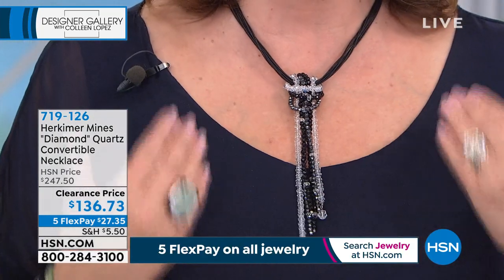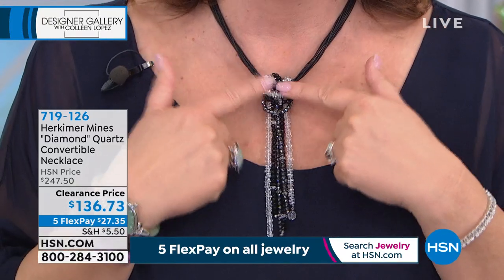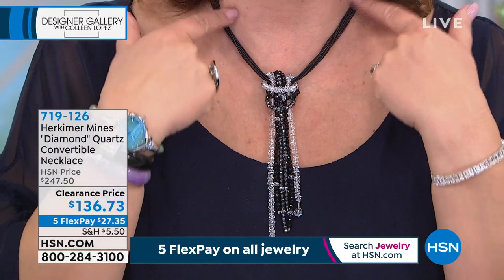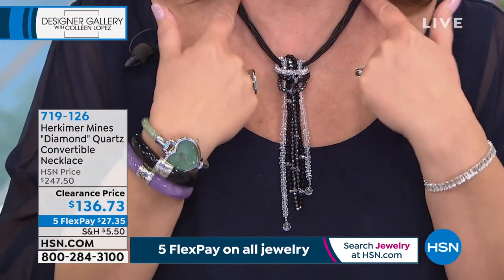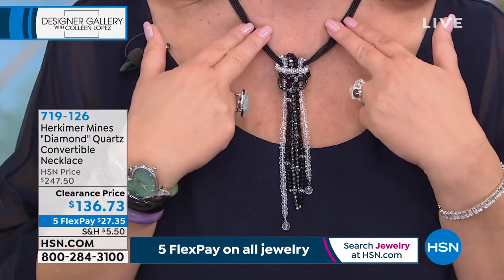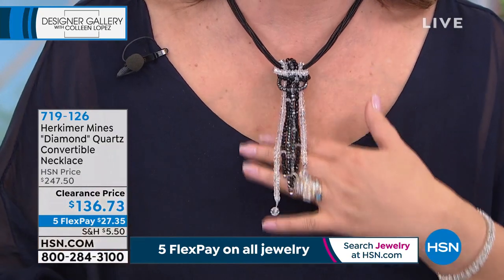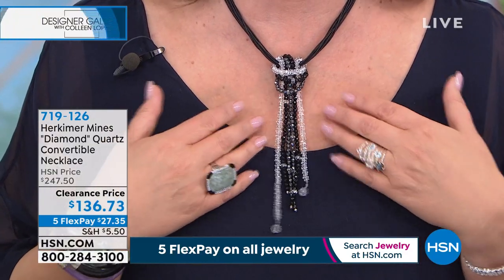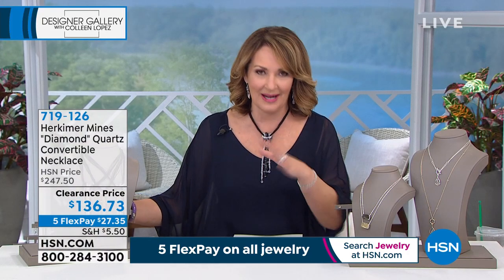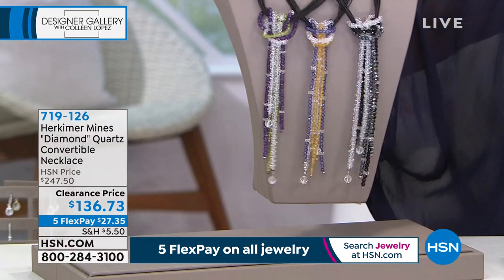First of all, this necklace — I've been coveting this necklace and I ordered mine today because the price was too good to pass up. This is an amazing convertible necklace, you can do lots of cool things with it. It has a multiple-strand leather necklace — these leather necklaces aren't normally like $80–90 just to get the necklace — and then you get this amazing drop that creates the most beautiful Y or lariat. It's a statement piece, it's so comfortable. This is the black spinel version and that's the one I ordered. We used to do this for $247; today we have this down to $136.73.